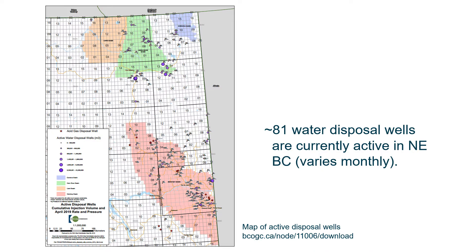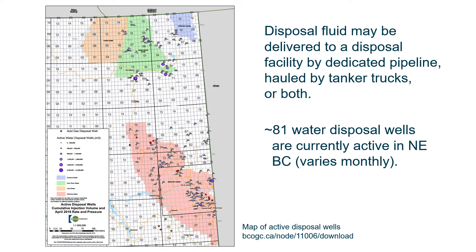This map illustrates the location of all active disposal wells in Northeast British Columbia. There are approximately 81 wells operating in any one month; the larger the circle around the well, the larger the cumulative volume injected at that location. Water at those disposal wells is brought there either by pipeline systems connected to production facilities, or hauled by tanker trucks, or both methods.